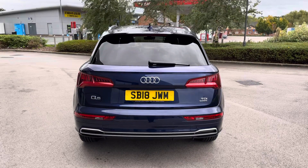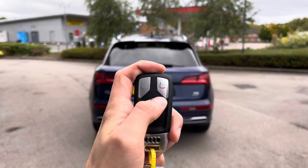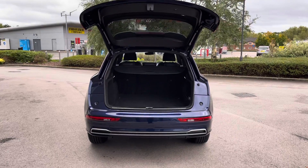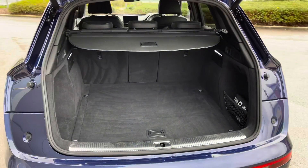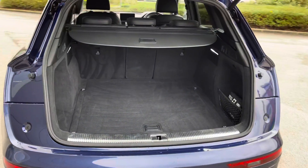The lower S-Line rear bumper houses matte aluminium exterior trim. This Audi Q5 also features an electric boot lid, which means one simple button press will automatically open the boot, revealing access to a generous amount of boot space — that's 550 litres to be precise.